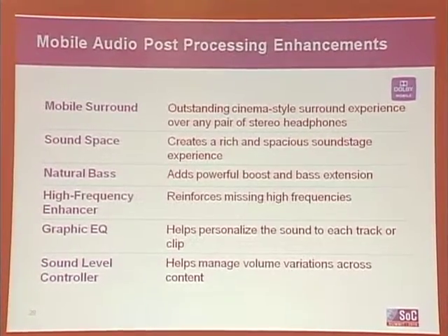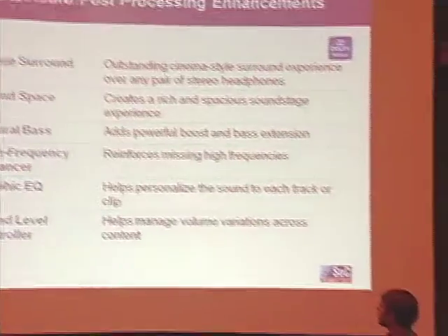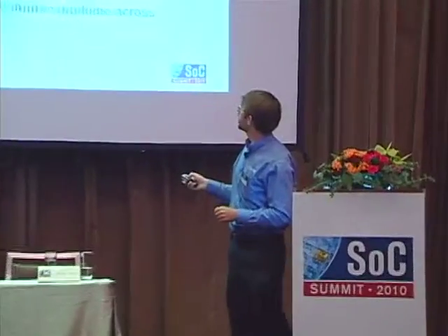In other products, Dolby calls these technologies Dolby Headphone; in mobile we call this mobile surround. You have the sound space technologies where we try to recreate a perfect listening environment — this is very effective if you're using speakers in a mobile phone — where we try to create a wider sound field, using some tricks to the ear to make your ears think the audio is wider than what it actually is.